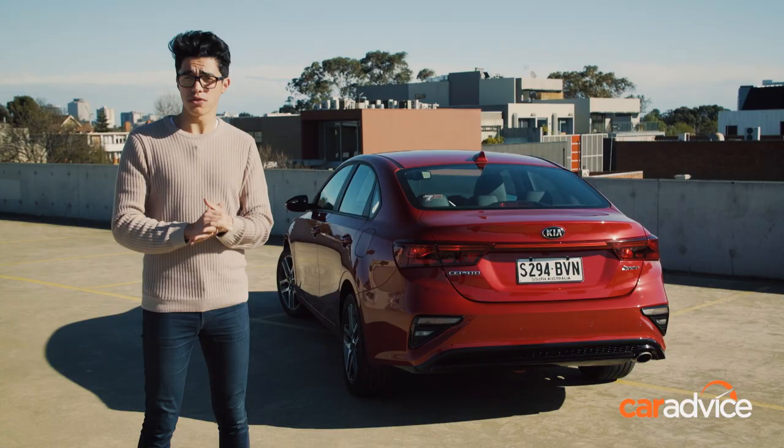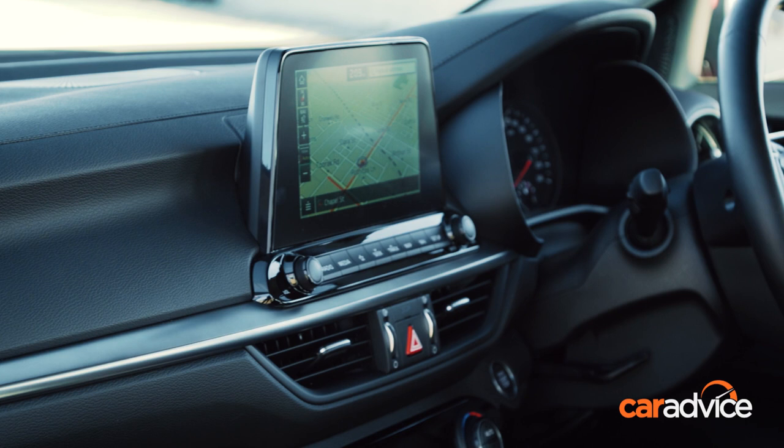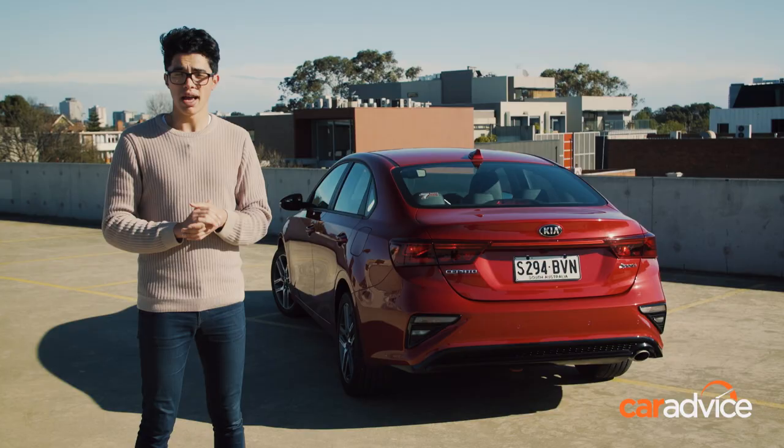If you're in the market for an affordable small car, we definitely recommend putting the Kia Cerato on your shopping list. While it doesn't put the Sport in Sport Plus, it does offer a heap of kit and space for not a lot of cash, and you've also got that great 7-year warranty. For the full review, head to CarAdvice.com and don't forget to subscribe to our YouTube channel for more videos.